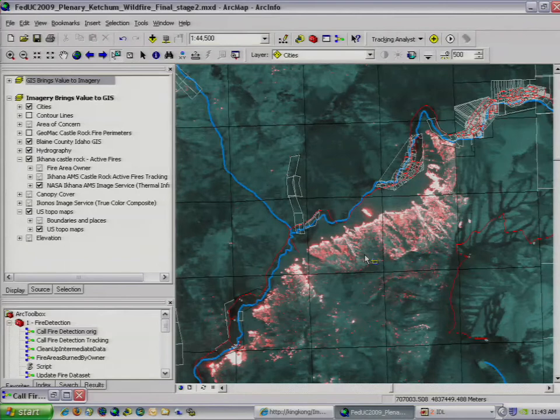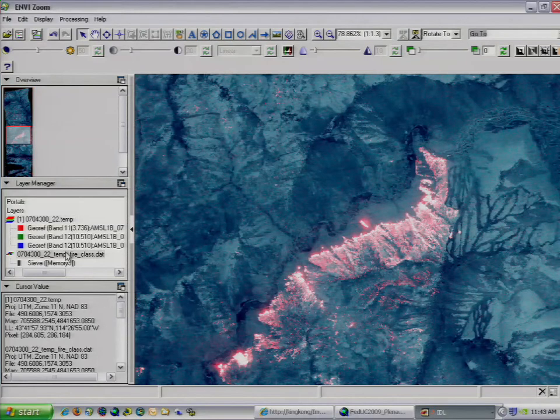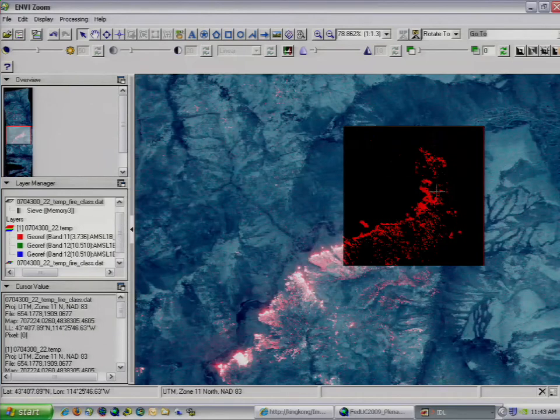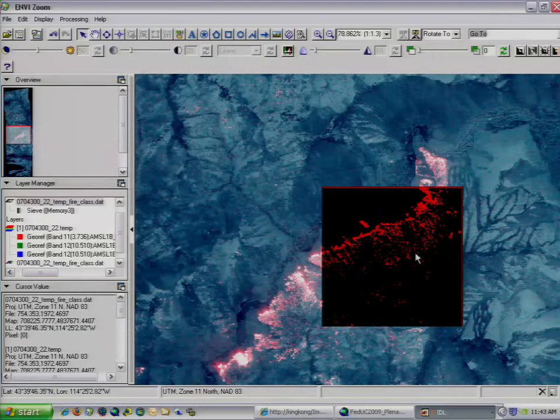ESRI and ITT have been partnering to integrate our technologies at both the data level and at the functional level. With Envy, we have the same image service in their application. We can see the same rendering of that thermal image and see the active fires. Envy provides a suite of tools that allow us to extract information from almost any image, and we can take those features and write them to the geodatabase. Using algorithms in Envy, we can extract only the features we're interested in — in this case, the active fires, previewed in red here — and write them to the geodatabase to integrate them into our GIS.